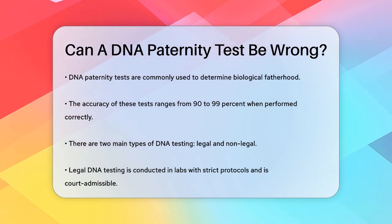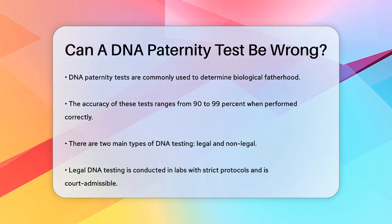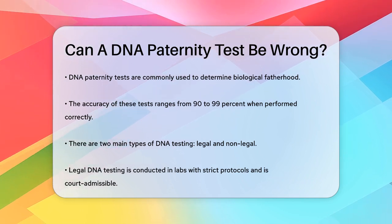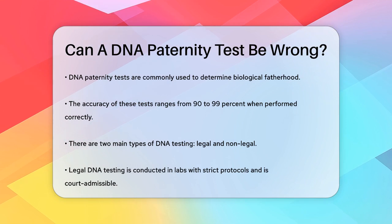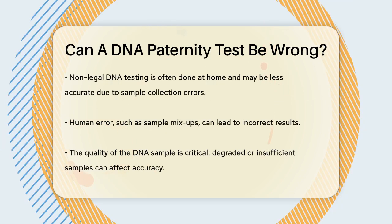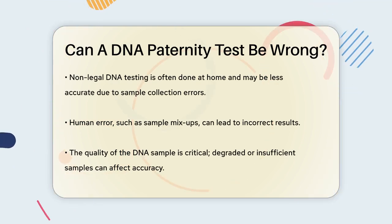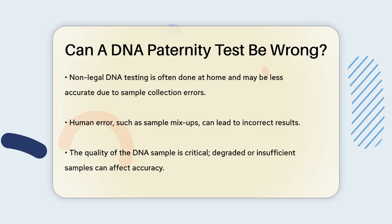First, the method of testing is crucial. There are two main types: legal DNA testing and non-legal DNA testing. Legal DNA testing is conducted in a lab, often using blood samples, and follows strict procedures to ensure accuracy and prevent tampering. This type of test is admissible in court. Non-legal DNA testing, on the other hand, is usually done at home with a cheek swab kit and can be less accurate due to potential errors in sample collection and lab processing.